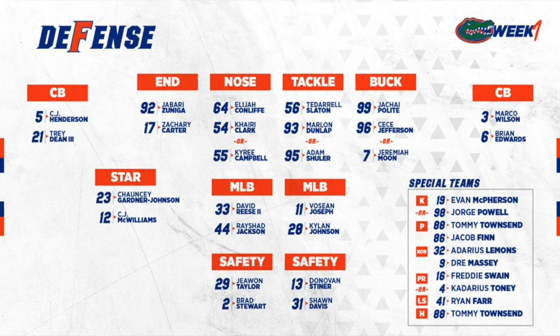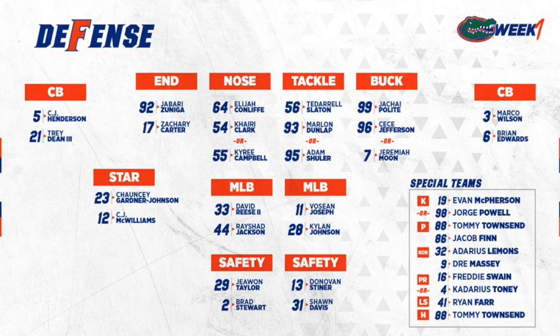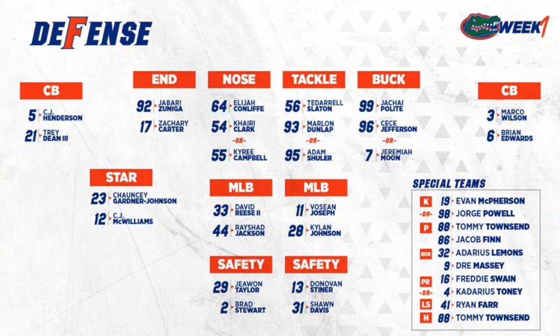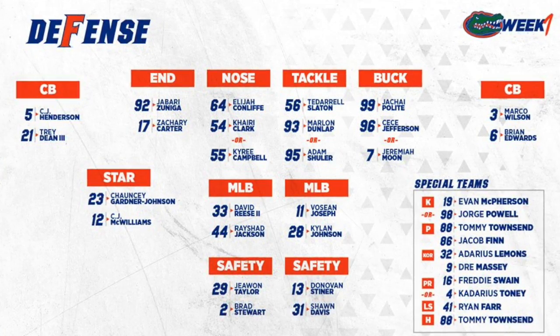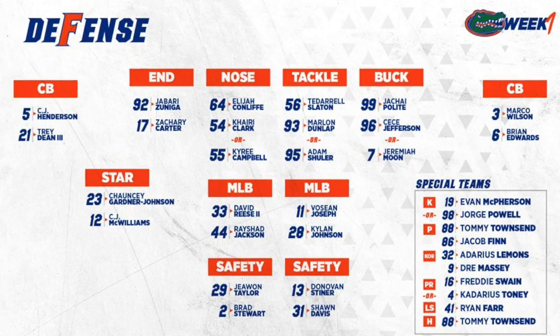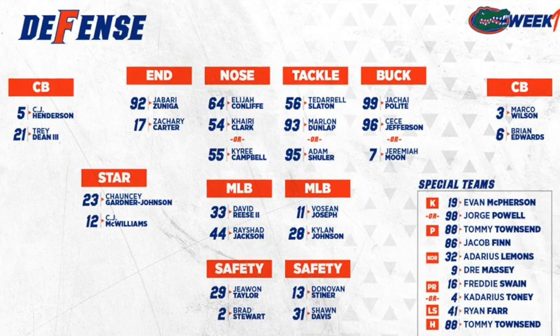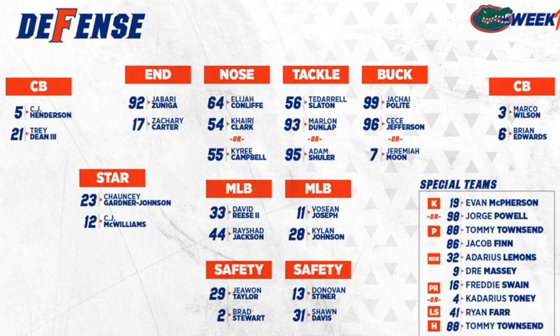Traditionally, a nickel back was just a third corner that a defense would bring in when going to a five defensive back set. In the age of the spread offense, nickel is far more common, and in fact it is the base defense of the Gators when you look at the official depth chart. Rather than just have a third corner as a nickel back, the star position is much more versatile.